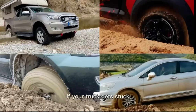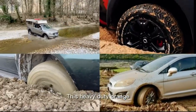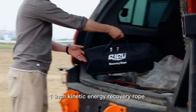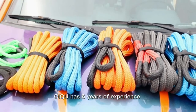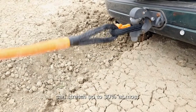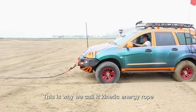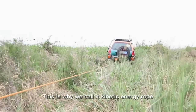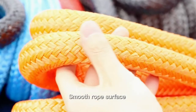If your truck gets stuck, what you need is one Kinetic Energy Recovery Rope. This heavy-duty orange 1-inch Kinetic Energy Recovery Rope with carry bag is your must-have for your truck. Chizu has 6 years of experience in Kinetic Energy Recovery Rope. The rope can stretch up to 30% at most because of the nylon material — this is why we call it a Kinetic Energy Rope. We use the kinetic energy stored in the rope to pull the stuck vehicle quickly.